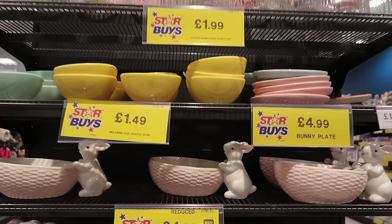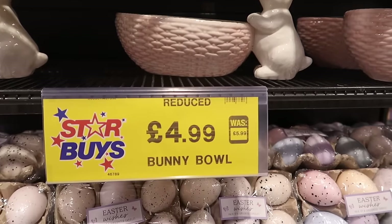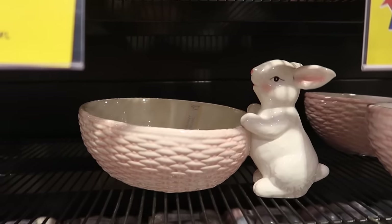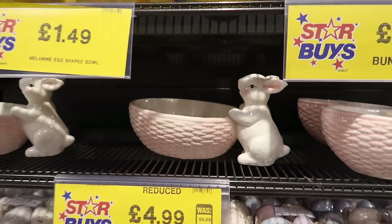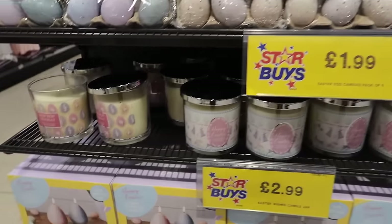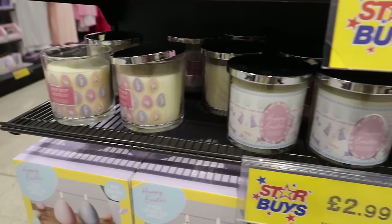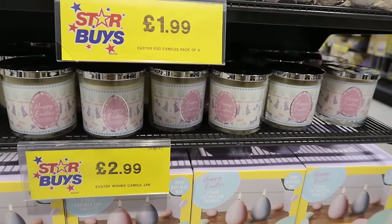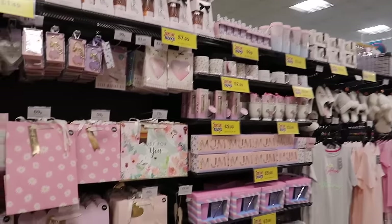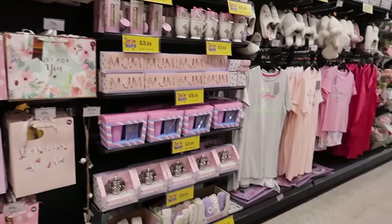More of those containers up there in all the different colors. Look at this sweet bowl - this is also reduced by a pound, it was £5.99 and it's now £4.99. It's this bunny bowl and it's quite a decent size as well. The egg candles are only £1.99 for six, and then all of these lovely Bath and Body Works-style candles for £2.99 that I showed you last month.